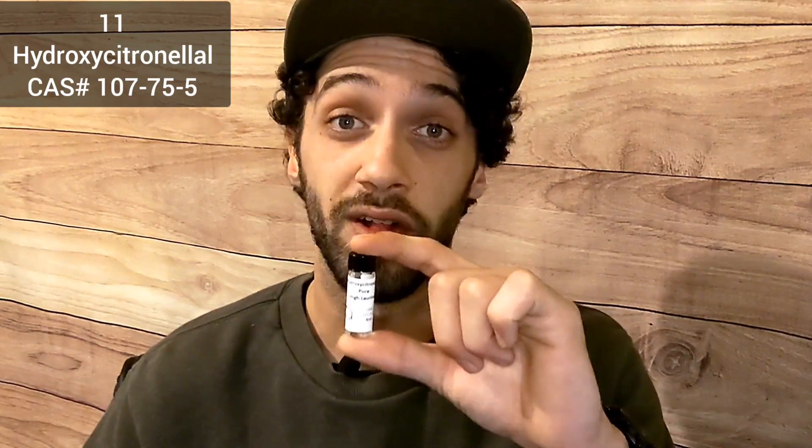Number 11: Hydroxycitronellal. Hydroxycitronellal hosts a light, sweet, floral aroma that makes it very common amongst perfumers worldwide. It's a synthetic version of the naturally occurring citronellol compound found in plants like kaffir lime leaves and lemon-scented tea tree. One interesting fact is its use in a Schiff base reaction with ethyl anthranilate to create aurantiol. Even within the Schiff base, it has been restricted to 56.4% of the total concentration, due to the high possibility that it may cause an allergic skin reaction.